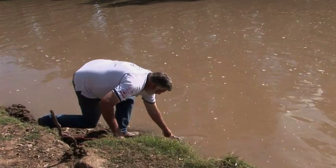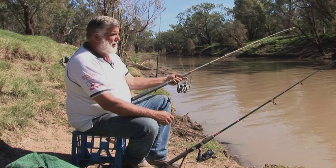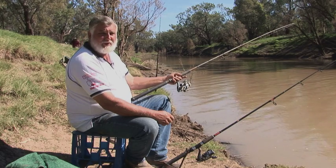We've been stocking the river and I think we've put in about 6,000 Murray cod this year and 25,000 golden perch, and we try and do that on a yearly basis.